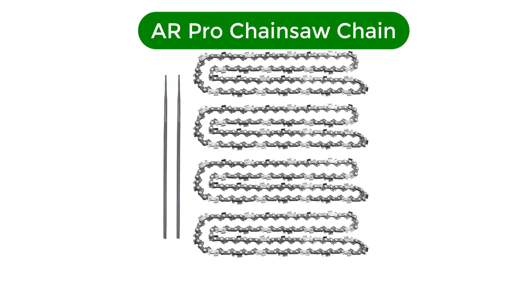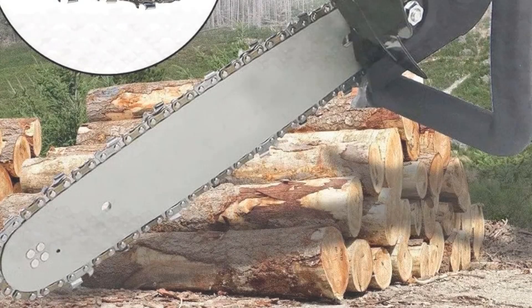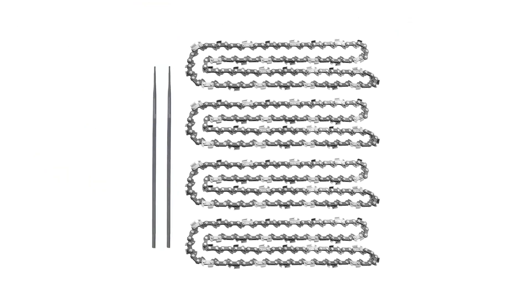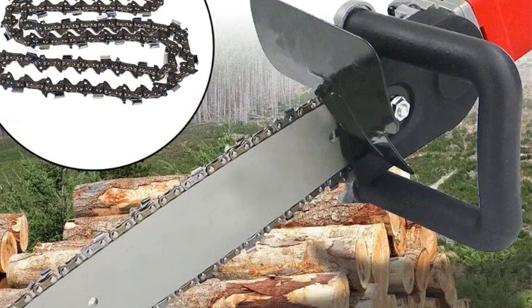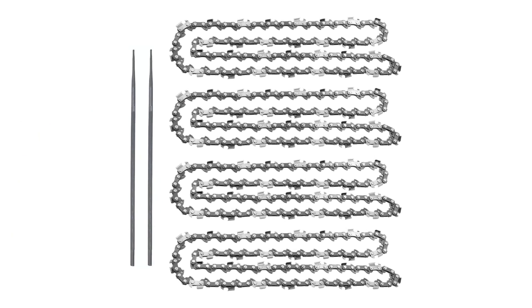Number 5. Our fifth best pick is the AR-Pro Chainsaw Chain. AR-Pro is a popular brand that manufactures a wide range of products including tires and inner tubes, automotive parts, patio, pool and outdoor equipment, arts and crafts, and home and kitchen products. One of the main features of this chain is its wide compatibility — it features a universal fit design that makes it compatible with all 14-inch chainsaws including Craftsman, Oregon, Husqvarna, Homelight, and Echo. This 14-inch chain is made of carbon steel that helps you achieve precision cutting. While many chains cause vibrations while cutting trees, you won't face that problem with this one — even when cutting hardwood, you will only experience low vibrations.